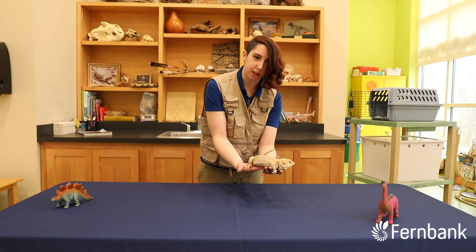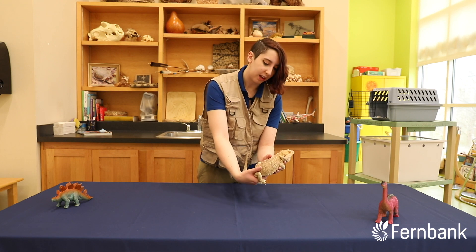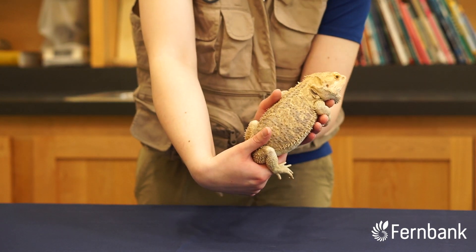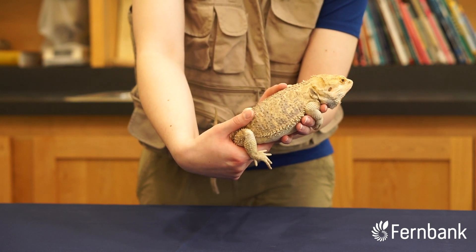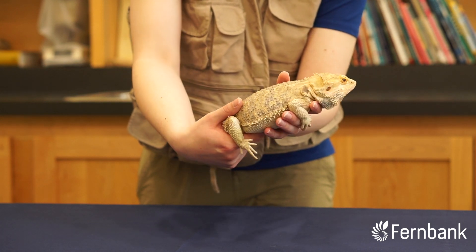He blends in pretty well in his natural environment. He's got a nice tannish grayish color that helps him look like a rock. And if need be, he can actually turn darker — both to help him look a little bit more blended in, and also to help him absorb some sun rays.